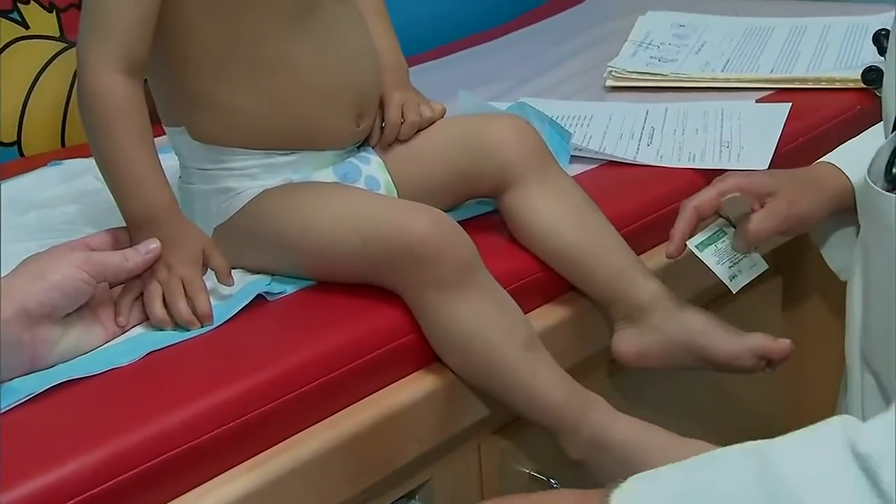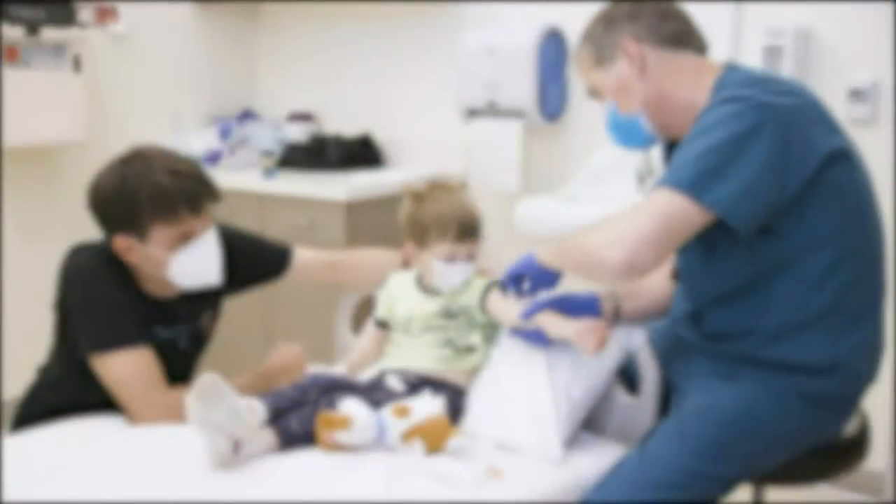The pills are mostly targeting viral replication and trying to prevent the virus from growing. The biggest difference between the pills is that remdesivir was just approved on Monday to treat children 28 days or older with COVID-19.